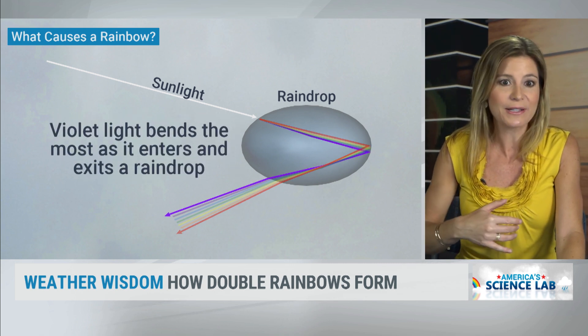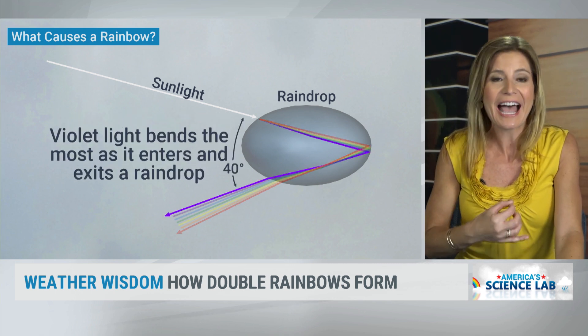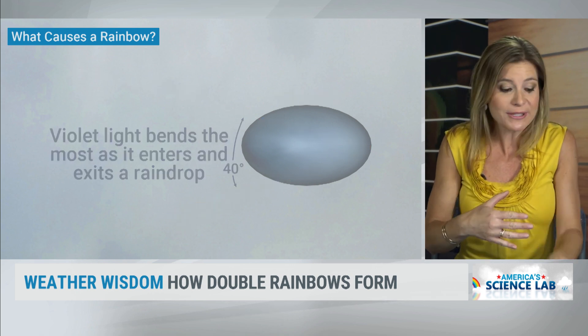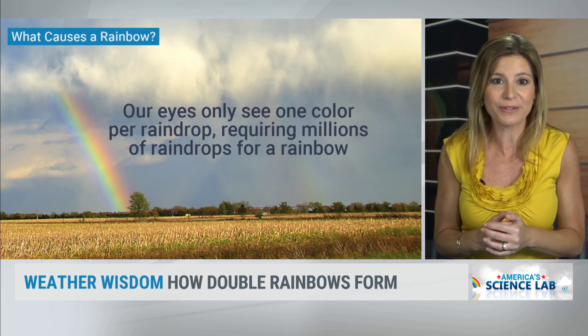The red light is the one that bends the least as it exits the raindrop. The violet light is the light that bends the most, and that's why you see it as the smaller curve there in the arc of the rainbow.